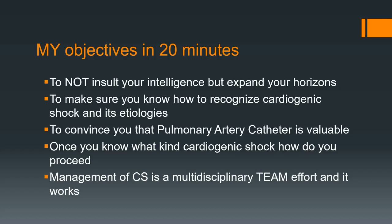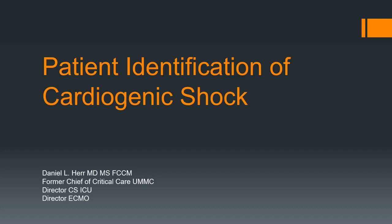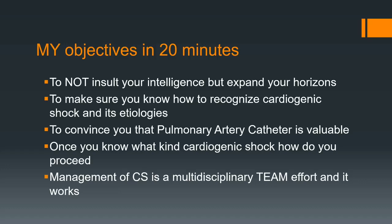I don't want to insult you when I talk about cardiogenic shock, because I hope some of you at least know about it. My objectives are: to make sure you know how to recognize cardiogenic shock; to convince you what a pulmonary artery catheter is and why you should use it; once you know what kind of cardiogenic shock you have, how to proceed; and then the management of cardiogenic shock. I think Eddie's going to probably do more of that than I am.